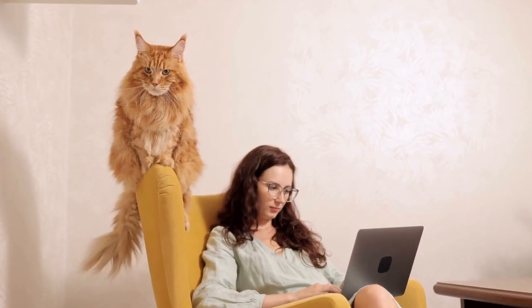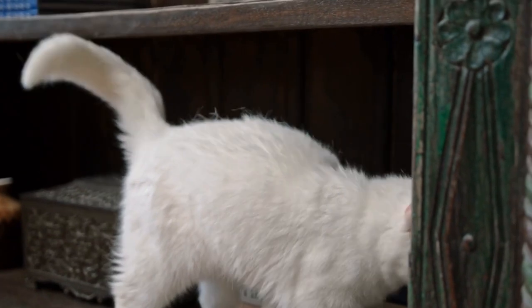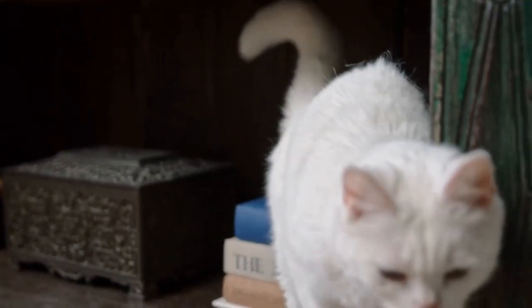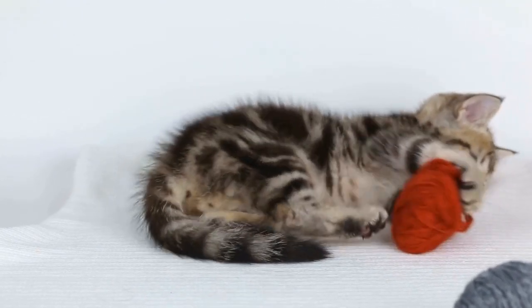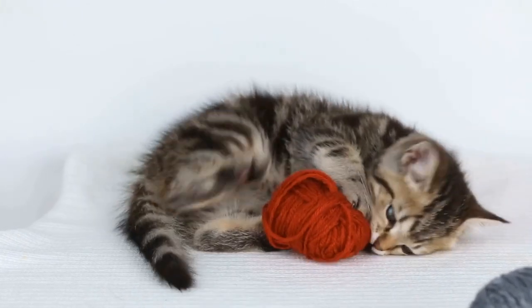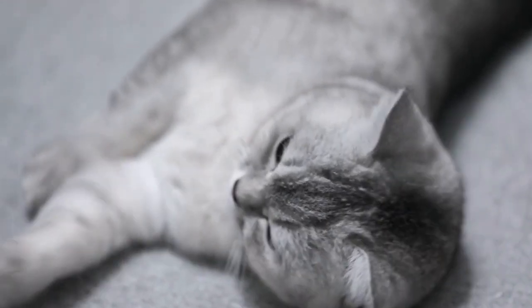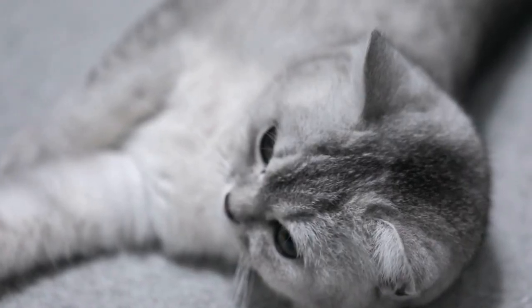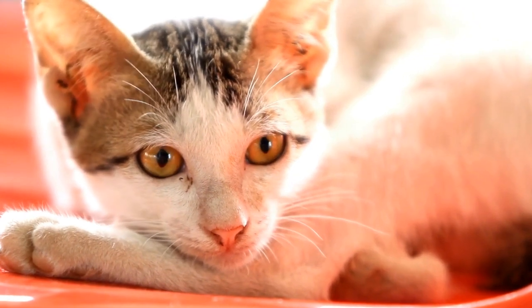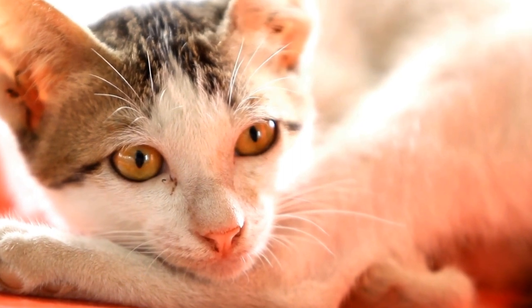Can cats be microchipped for identification? Microchipping has revolutionized the way we ensure the safety and identification of our furry friends. It is a widely accepted and effective method used to reunite lost pets with their owners. While microchipping is commonly associated with dogs, many owners wonder if cats can also be microchipped for identification purposes. In this article, we will explore the topic of microchipping cats and shed light on its benefits and considerations.